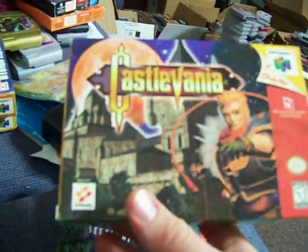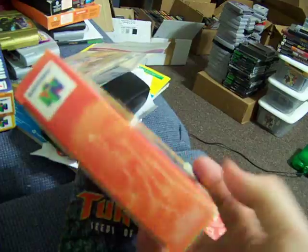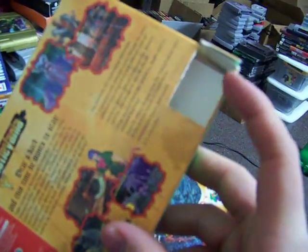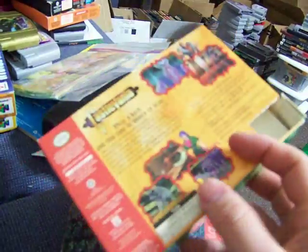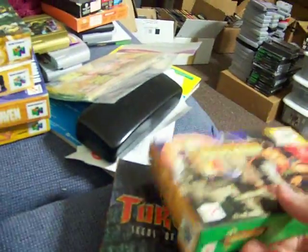Castlevania for 64, has the manual too. The only bad thing is the UPC is cut out of the box. I'm gonna get box protectors for these. This box would be mint if it wasn't for that cut.